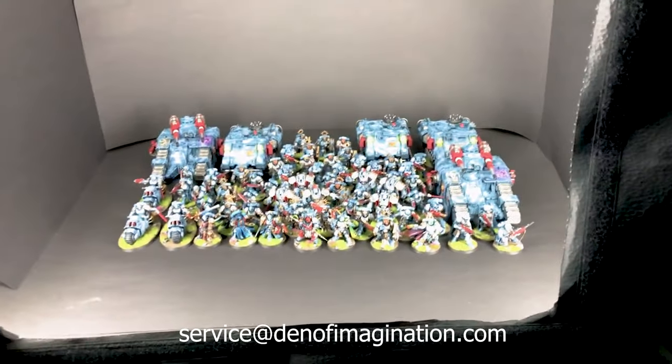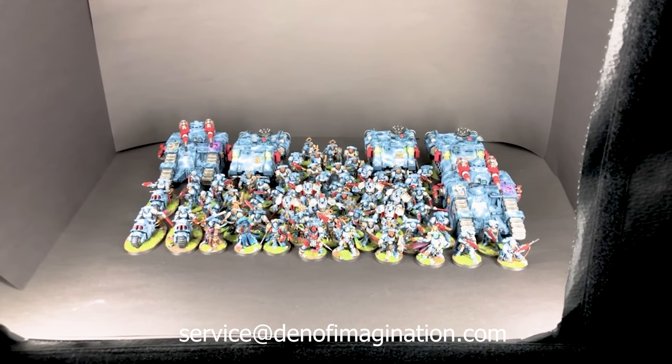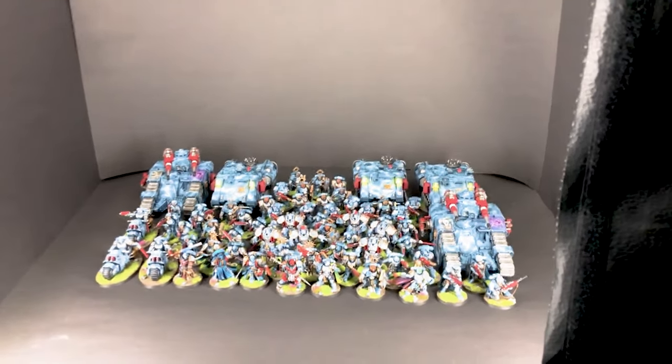So this is an army. We basically painted more models for it — I think it's the fourth or fifth time. So this is Tempestic Griffins.